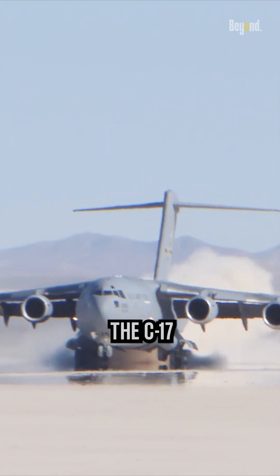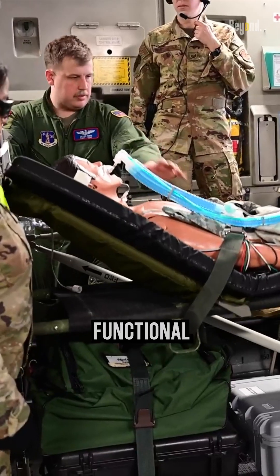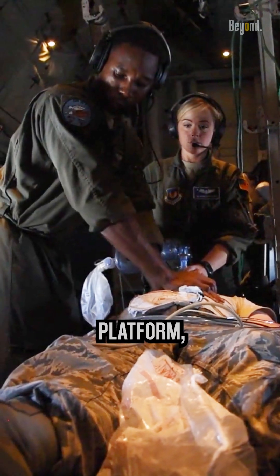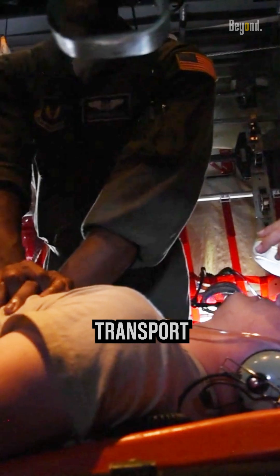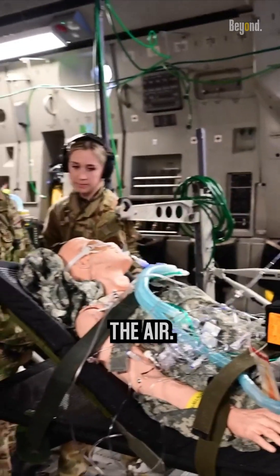In times of crisis, the C-17 becomes a flying hospital. With its ability to transform into a fully functional aeromedical evacuation platform, it can swiftly transport injured soldiers, civilians, and medical personnel, providing critical care in the air.